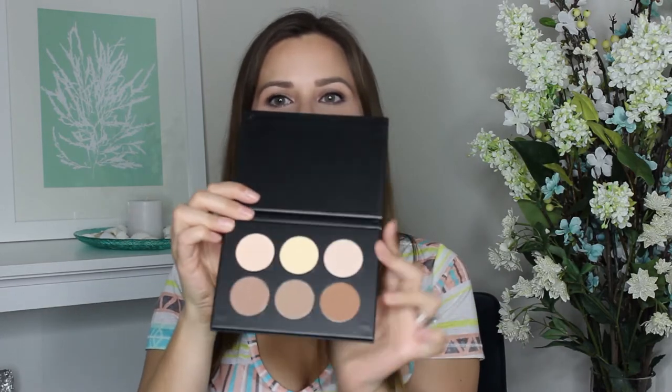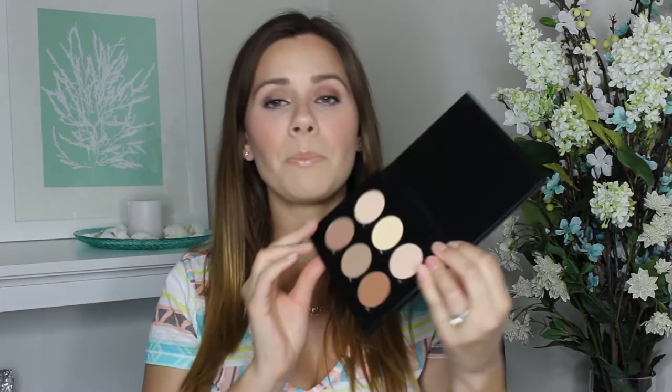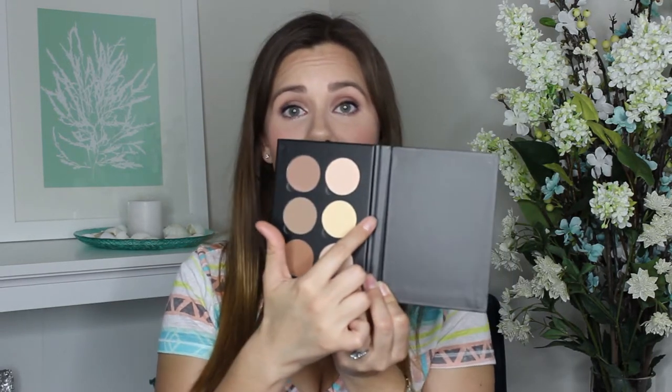If you follow me on Instagram — I'll put all my social media information down below — I posted a video because I was so excited to receive this in the mail. This actually wasn't something I bought in store. I had to fight for this on the internet. It was like the Hunger Games in there. But I got it. I'm so excited. It is the Anastasia Beverly Hills Contour Kit and it is gorgeous. I haven't played with it yet, but I have heard amazing things about that banana color.